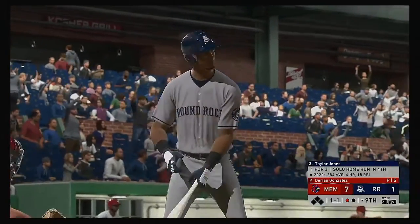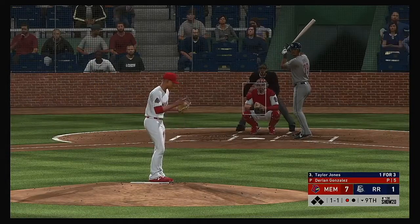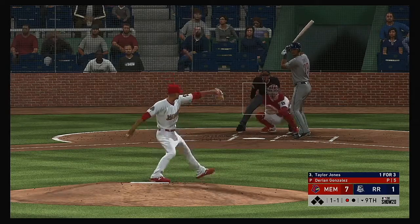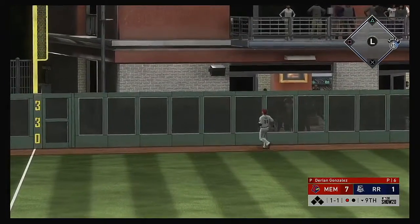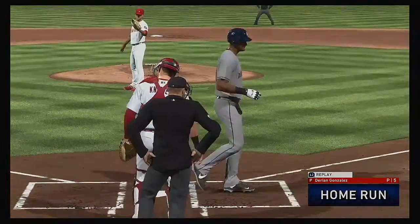Taylor Jones strides into the box — and he hit a round-tripper back in the fourth. The 1-1 is hit high and deep to left field — the left fielder goes to the track, to the wall — and this one is gone. A home run!